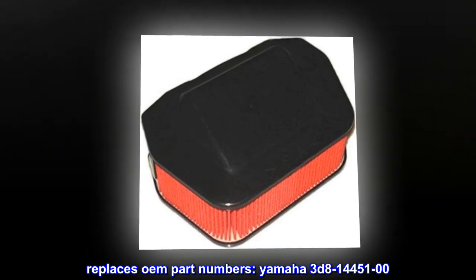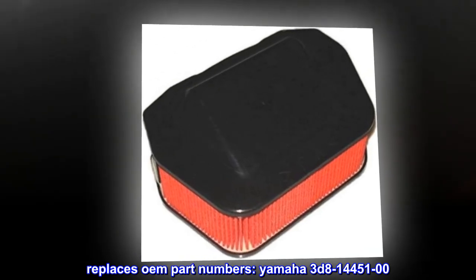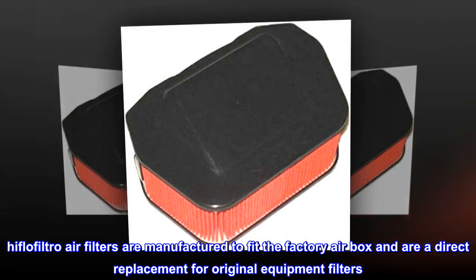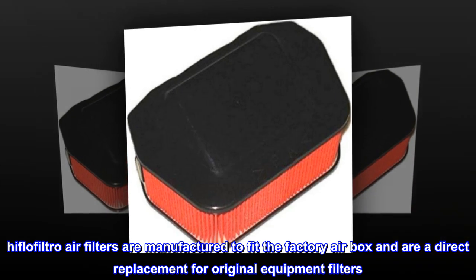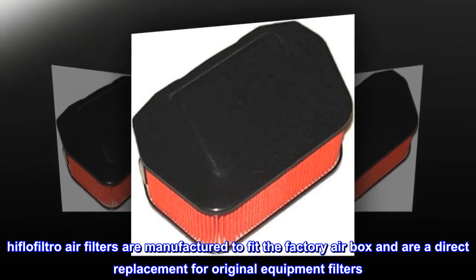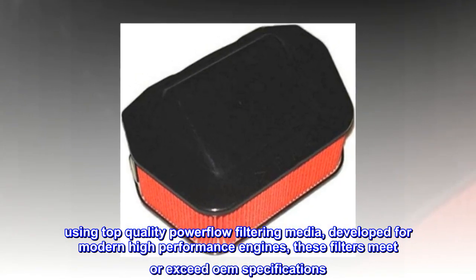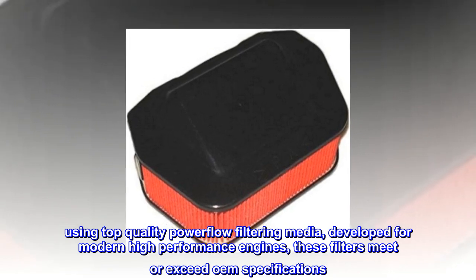Replaces OEM part numbers, Yamaha 3D8-14451-00. Highflow Filtro air filters are manufactured to fit the factory airbox and are a direct replacement for original equipment filters. Using top-quality powerflow filtering media, developed for modern high-performance engines, these filters meet or exceed OEM specifications.